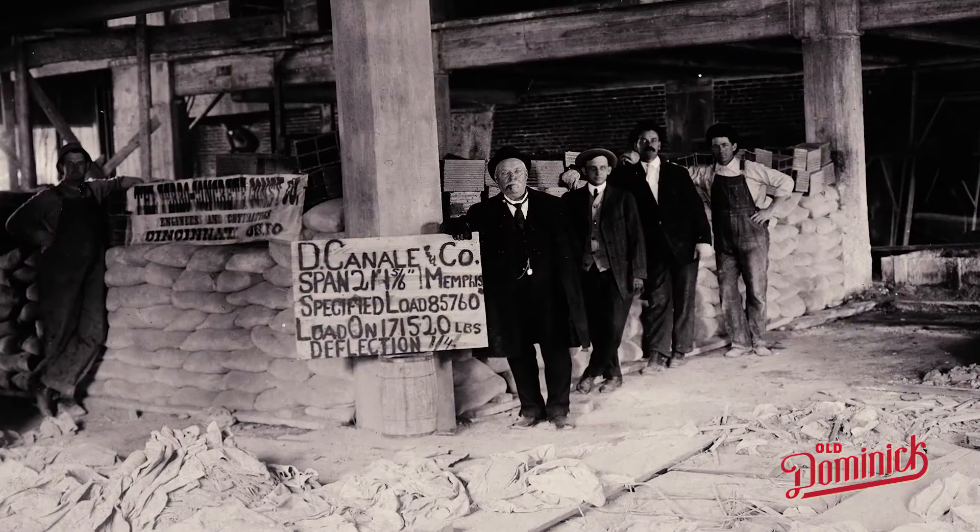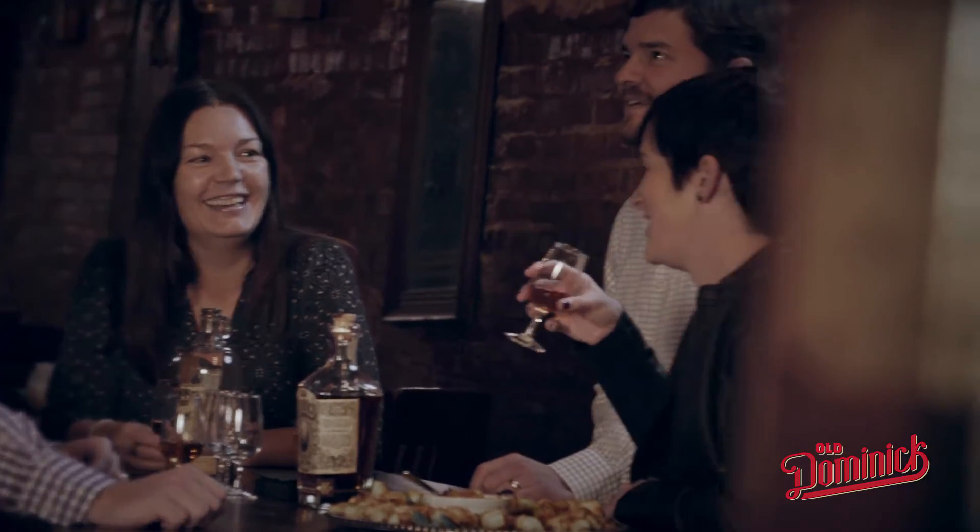We picked a great spot, right in the heart of downtown, just off of Beale Street. When Dominico came over in 1859, he literally went to work for his uncle across the street. So 166 years later, here we are starting a business across the street from where he started.